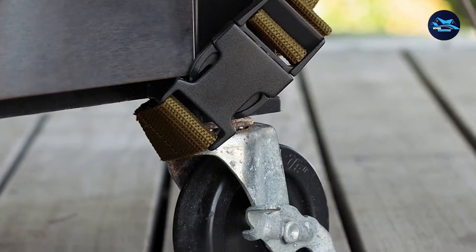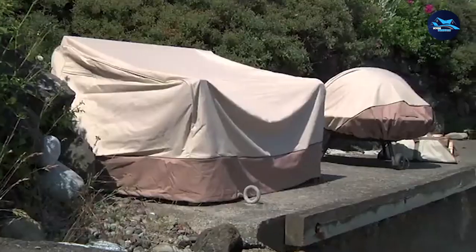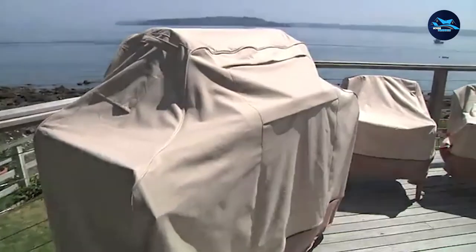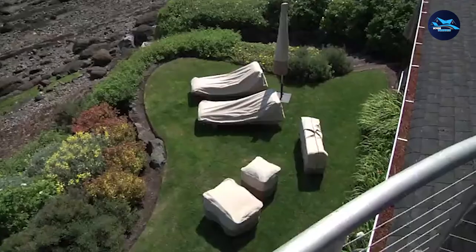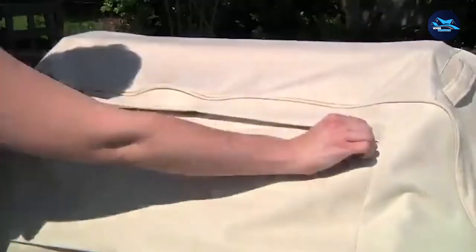This unit is included with attachment straps, so on windy days your grill cover stays put. Its seams are high-density stitched so they do not fall apart. Also notable is the elastic hem cord, which gives a snug fit as it is adjustable and complements the wind resistance feature.